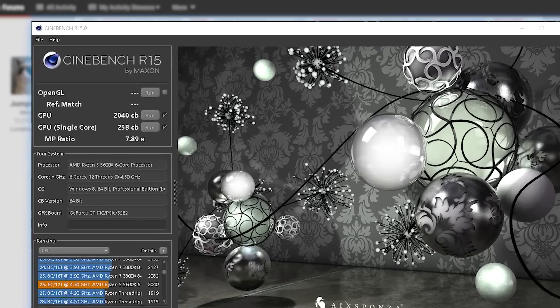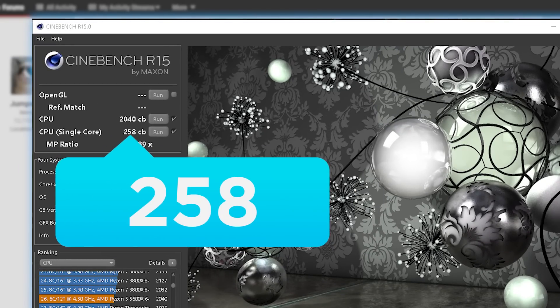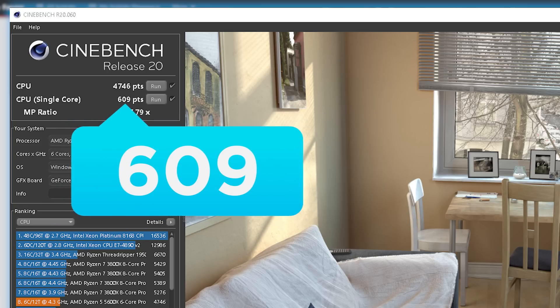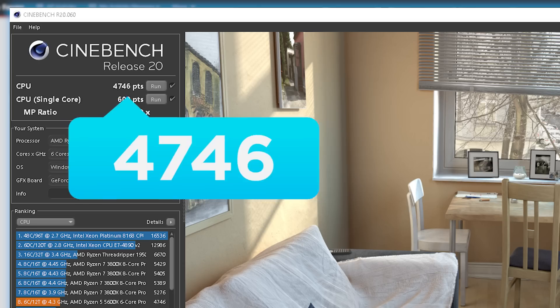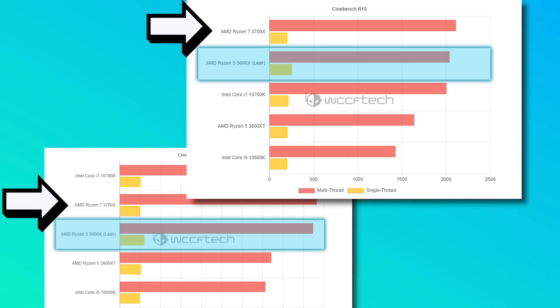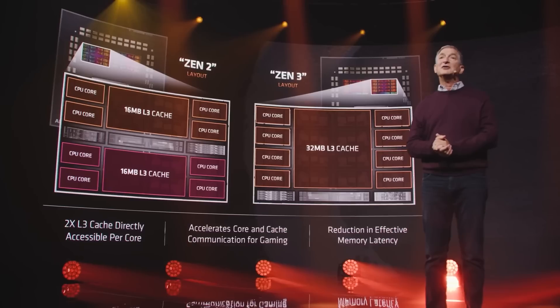As for the scores, in Cinebench R15 the 5600X got a single-core score of 258 and a multi-core score of 2040. In Cinebench R20, it got a very impressive single-core score of 609 and a multi-core score of 4746. Both of those scores completely crush Intel's 10600K and even get close to AMD's 8-core, 16-thread 3700X in multi-core performance. Basically, AMD's 5000 series processors are as impressive as we thought.